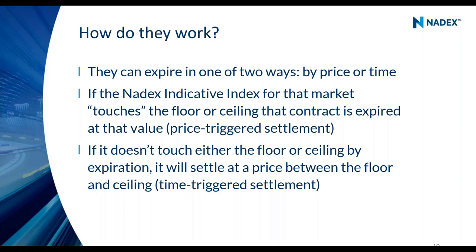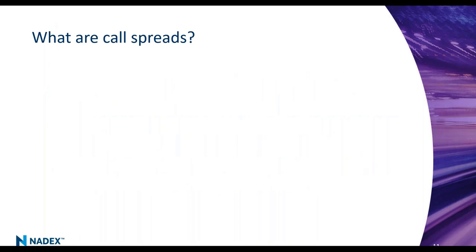So we have binary options — true or false predictions, trading a probability between zero and 100, settling at $100 or $0 — and then knockouts, which are delta-one products where you're actually trading the underlying price directionally. You've got very clear and distinct knockout levels which are essentially your profit goal and your stop loss, whether you buy or sell. Now we have one other type of short-term contract: call spreads.